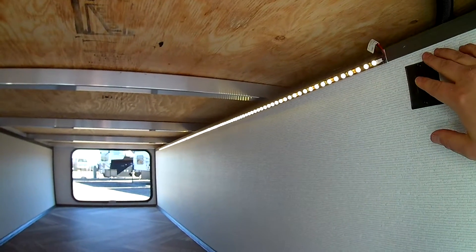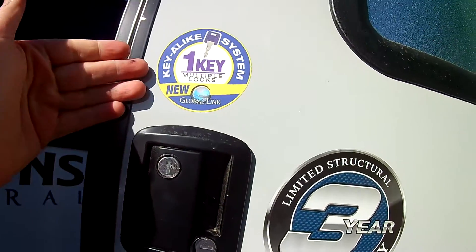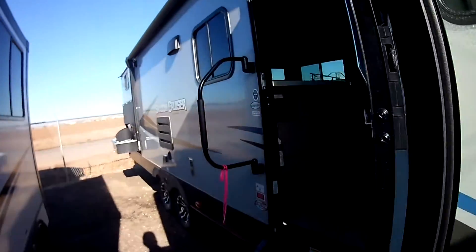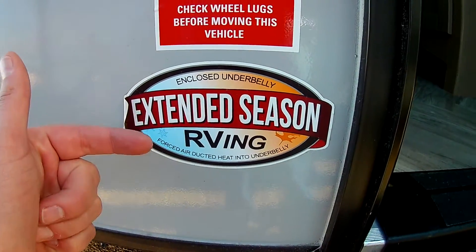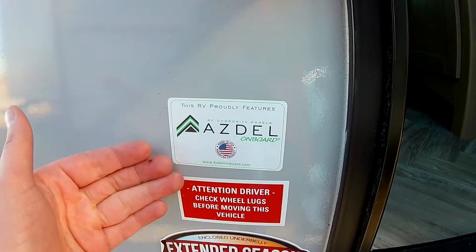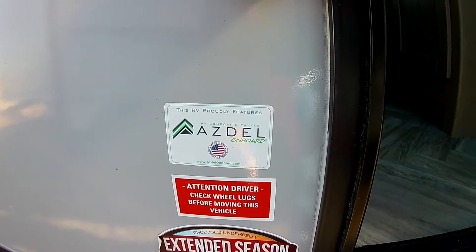The awning runs the length of most of the camper giving you a lot of great shade. The LED light strip really looks neat. They use the one-key system so you're not fumbling for extra keys. You get a three-year limited structural warranty and an extended season package — that includes an enclosed underbelly with forced air ducted heat into the underbelly. They also use Azdel, an awesome RV composite panel that's much better than wood paneling as it won't mold or mildew as easily.